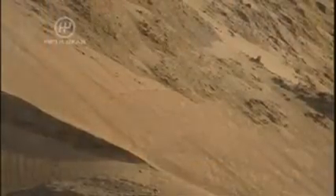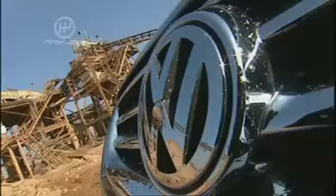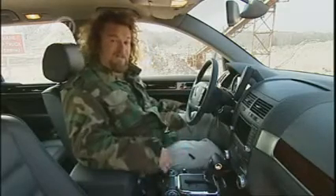Tuareg is the name of an athletic, resilient African tribe known for surviving in the very harshest and most hostile of environments. And now it's the name of a Volkswagen. But the Tuareg is going to have to survive in much posher environments because VW is treating this as their luxury car.